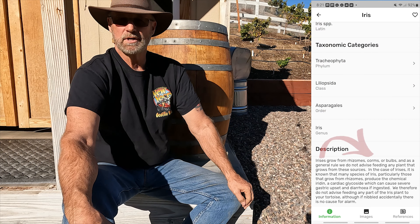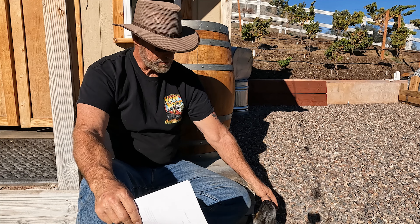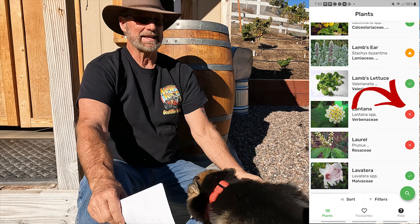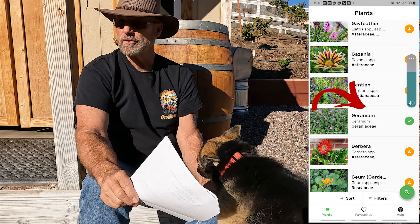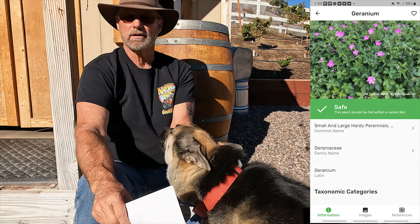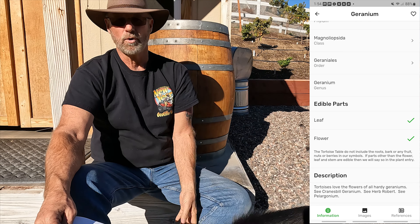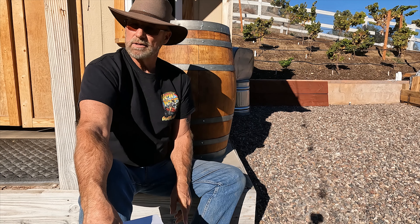Looking at another example — the two plants I searched for in my property: lantana and geranium. Scrolling down to lantana, it has a red X on it, which never dawned on me — I didn't realize lantana was going to be something bad for tortoises. The other example is geranium. I have geraniums all over the place — they keep away the gophers and they provide flowers all year round. The geranium has a green check next to it, and if you look into more detail you can see why they're good for tortoises.